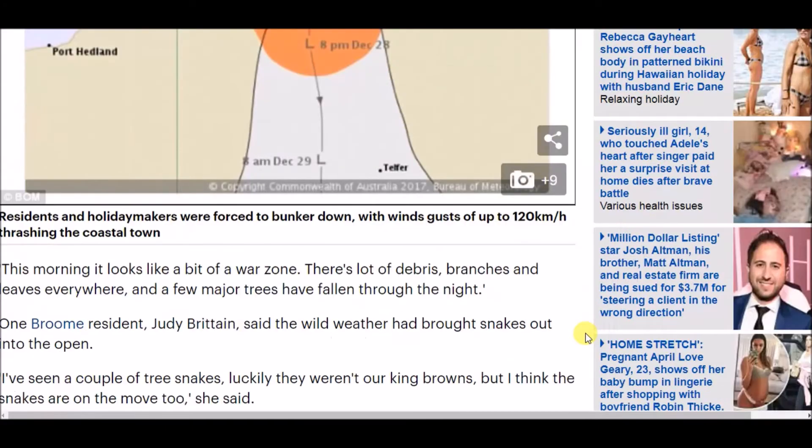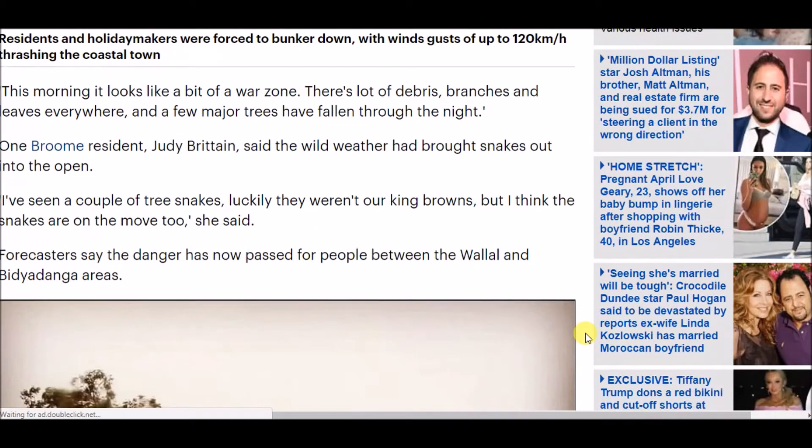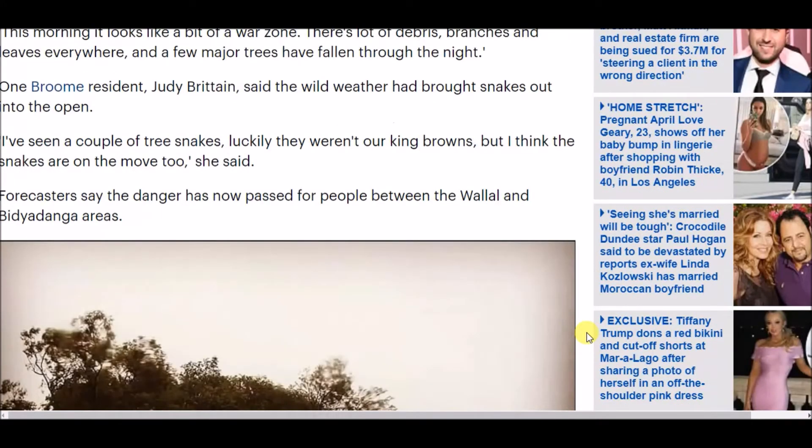'This morning it looks like a bit of a war zone — there's lots of debris, branches, and leaves everywhere, and a few major trees have fallen throughout the night,' one Broome resident, Judy Britton, said. The wild weather also brought snakes out into the open. 'I've seen a couple of tree snakes — luckily they weren't king browns — but I think the snakes are on the move too,' she said. Forecasters say the danger has now passed for people between the Wallal and Bidyadanga areas.